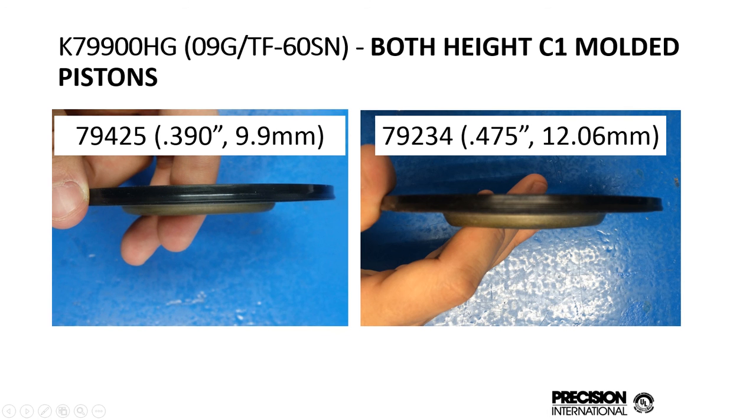This is the C1 clutch piston. There are two different designs — the late one is slightly taller than the early one. Both are now in the kit for the 09G, 09K, and 09M.